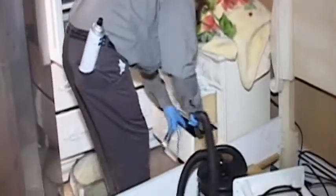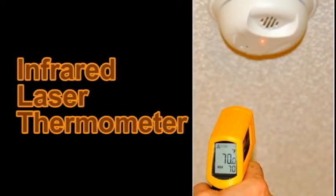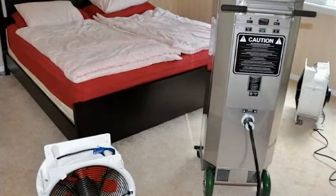Our technicians re-enter the unit with HEPA-filtered extraction devices to remove all emerging bed bugs from the apartment. We use an infrared laser thermometer or infrared camera for quick and reliable temperature readings to assure we reach lethal temperatures on all surfaces, difficult-to-reach places, and inside of furniture. To ensure that all areas and objects in the room are properly heated, the fans are redirected as needed based on the real-time information from the temperature sensors and laptop monitor.